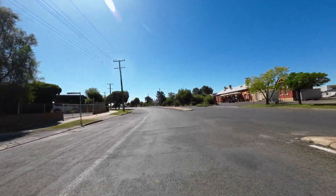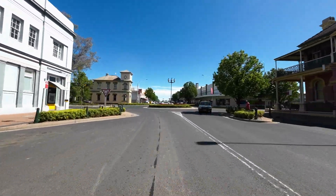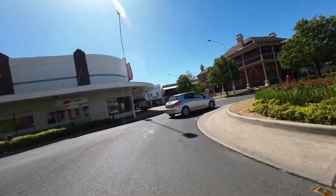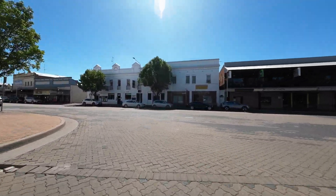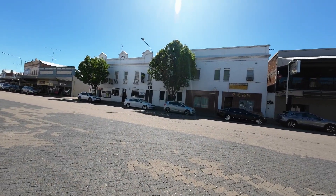I've just assembled some quick shots. We're just passing here a quick snap of the old railway station. Unfortunately, I didn't get more of it — something happened with the camera. But pause it if you really want to see it.